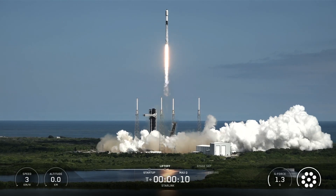Chamber pressures are normal. Vehicle is pitching downrange.